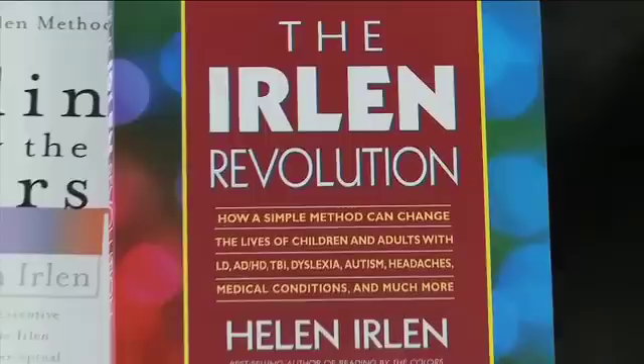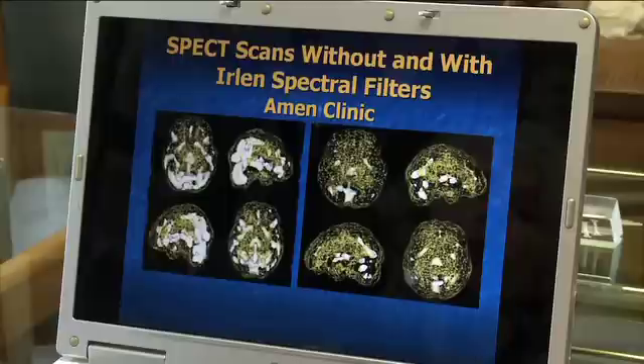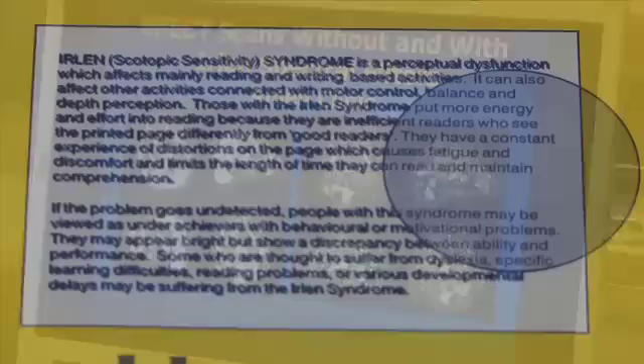It's a phenomenon known as Erlen Syndrome, a perceptual processing problem that educational therapist Helen Erlen discovered over 30 years ago in her extensive research on people with reading problems. From complaints of headaches while reading to seeing words that are distorted, seem to fall off the page, swirl around, pulsate, or even letters switching around.